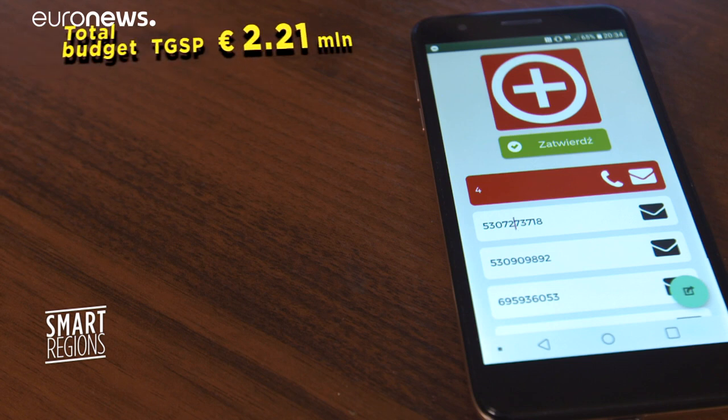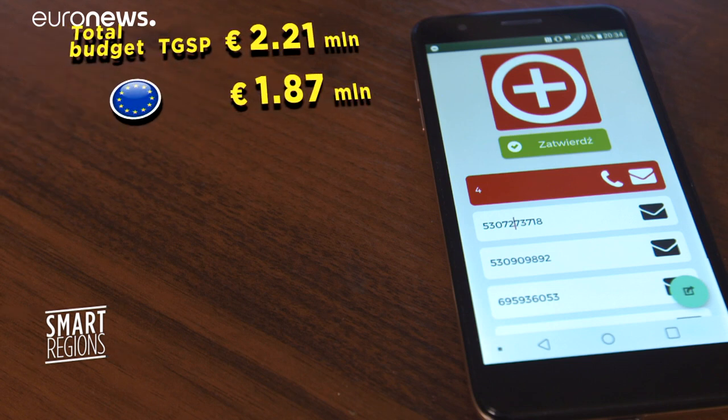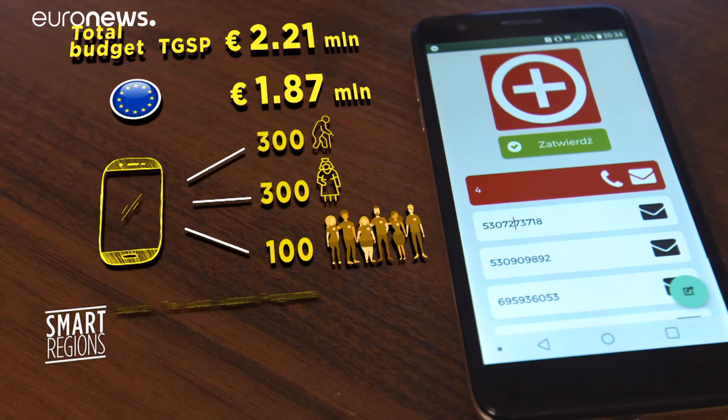This support is really important, especially for elderly people. First of all, they are afraid to go out and walk in the street because of the general feeling of panic. They are also afraid of getting infected. The app is part of a project called the Good Support Programme. Almost 1.9 million of its 2.2 million budget is financed through the EU's cohesion policy.